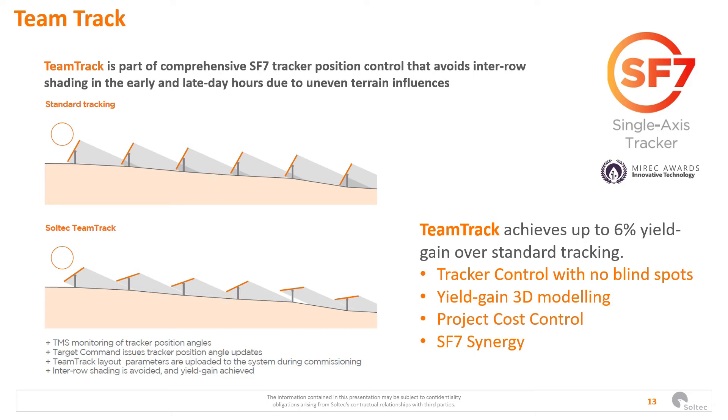TeamTrack is our algorithm package for improving plant performance, whether the plant is bifacial or not. It is mainly responsible for avoiding shading between trackers during sunrise and sunset. Thanks to the fact that our trackers are independent — they don't have a mechanical connection between them — it allows us to optimize the angle of each one so they are oriented in such a way that we get the maximum from the whole plant. That is why we call it TeamTrack. For example, on a diffuse day, bifacial TeamTrack can reach up to 8.3% more.